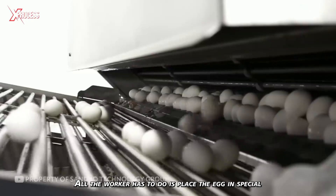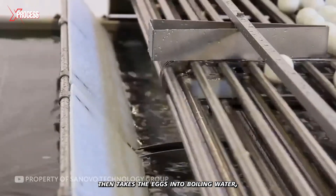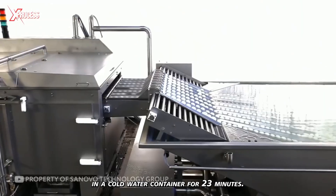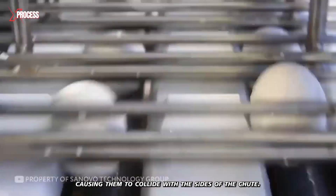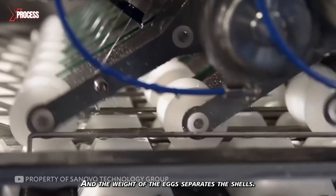All the worker has to do is place the egg in special metal channels. The system then takes the eggs into boiling water, where they are boiled for 18 minutes, after which they are sent to cool in a cold water container for 23 minutes. Afterward, SanOvo peels them all at once by vibrating the eggs, causing them to collide with the sides of the chute, and the weight of the eggs separates the shells.